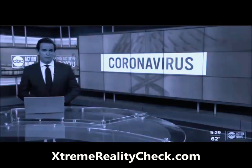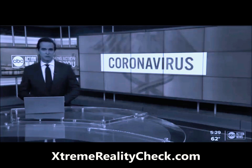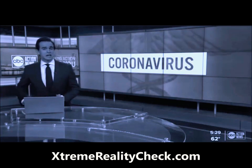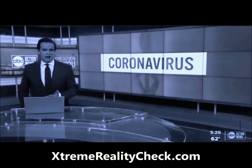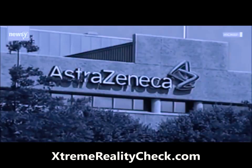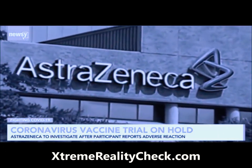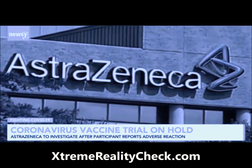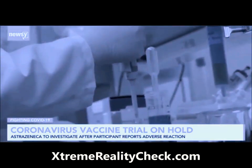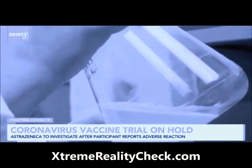The United Kingdom is warning people with a significant history of allergic reactions that they should hold off on getting the Pfizer vaccine, as they look into possible adverse reactions from the shot. One of the companies working to develop a COVID-19 vaccine, AstraZeneca, confirmed it's pausing its trial after a participant in the UK experienced an adverse reaction. This is the first known suspension of a COVID-19 vaccine trial in phase three.